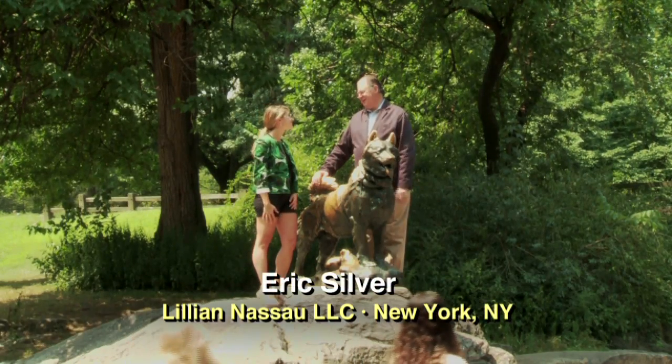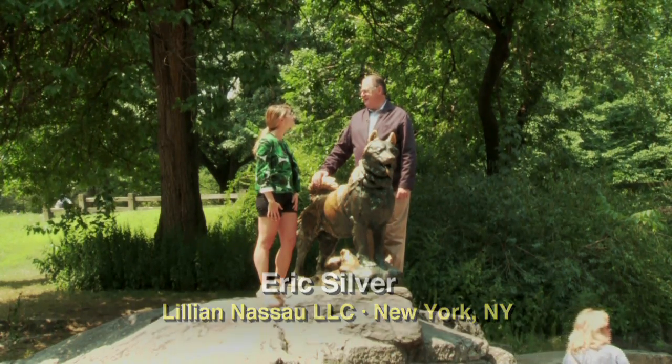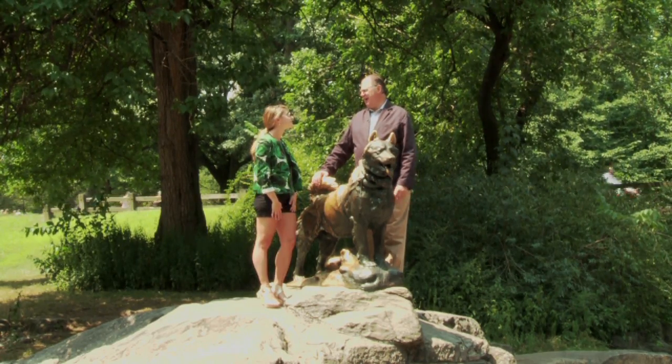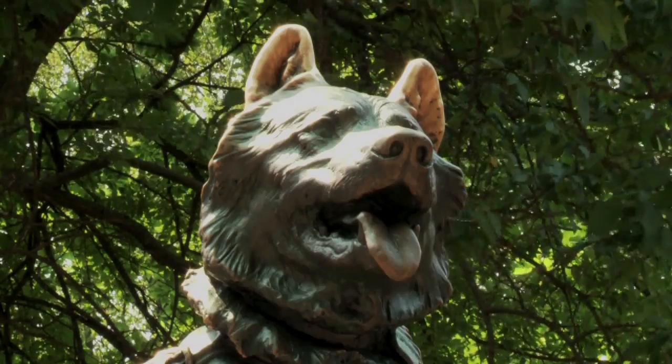Balto is a very famous dog. In 1925, there was a diphtheria epidemic in Nome, Alaska, and there was a serum to fight the epidemic. It was in Anchorage and it had to get to Nome. It was over a thousand miles, and the last 600 miles were covered by 20 teams of dog sleds.